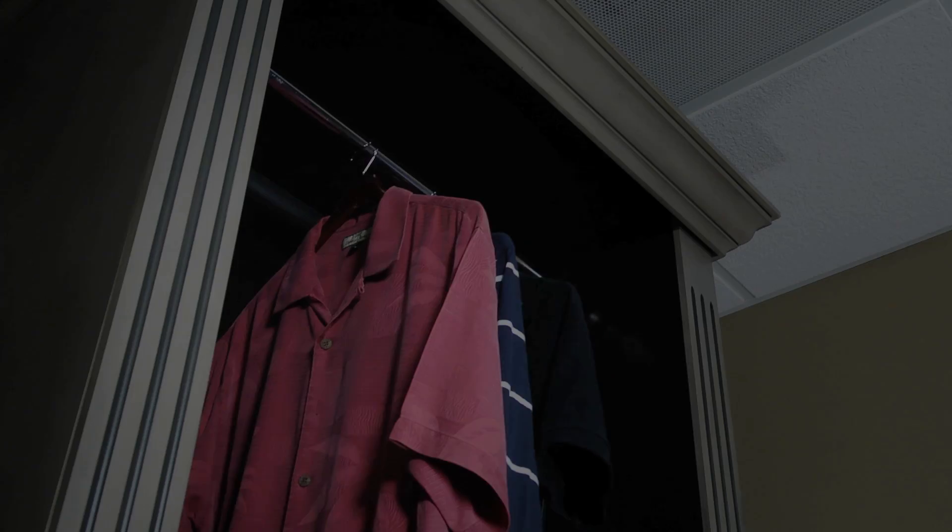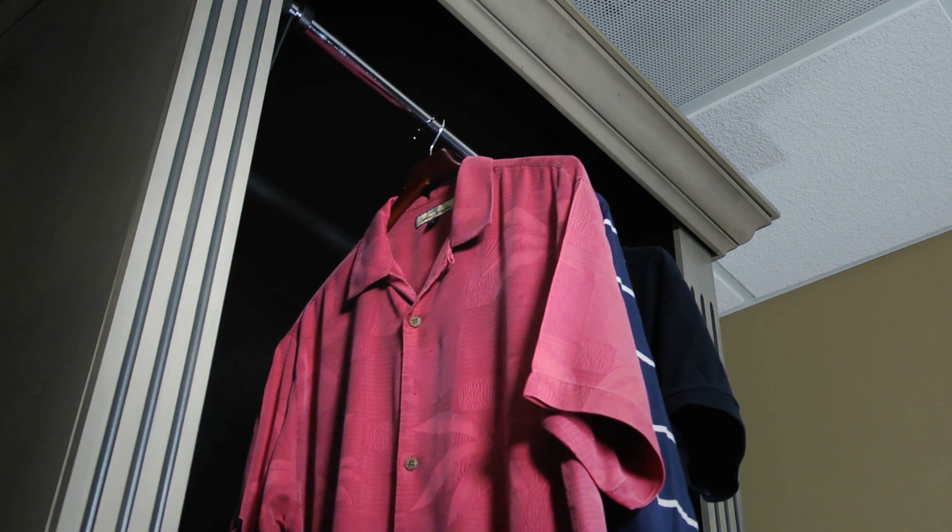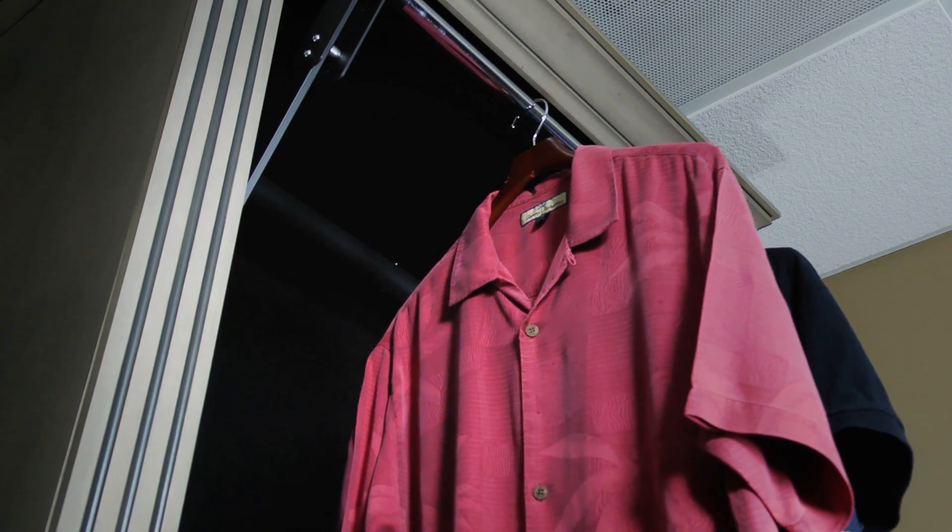Hi, I'm Tina Krohn, and I'd like to show you the automated wardrobe lift from Storage Motion, products that move. This product allows you to easily access clothing 8 to 11 feet off the floor.